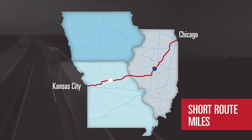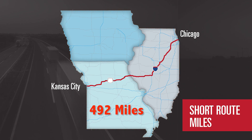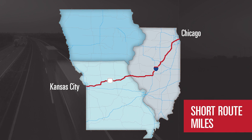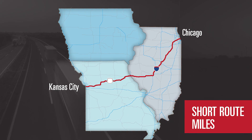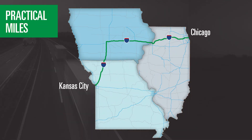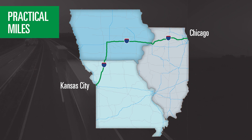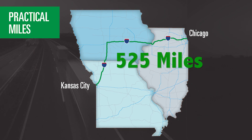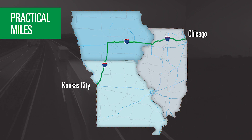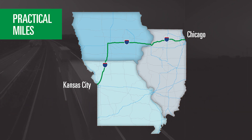The shortest route between Kansas City, Missouri and Chicago, Illinois is 492 miles, shown right here in red. If a driver was paid using the short route formula, they'd get paid for 492 miles. But a Crete driver would get paid using the practical miles formula, shown right here in green, and the driver would get paid for 525 miles, adding 33 miles to their paycheck. That's a nearly 6% difference in pay.